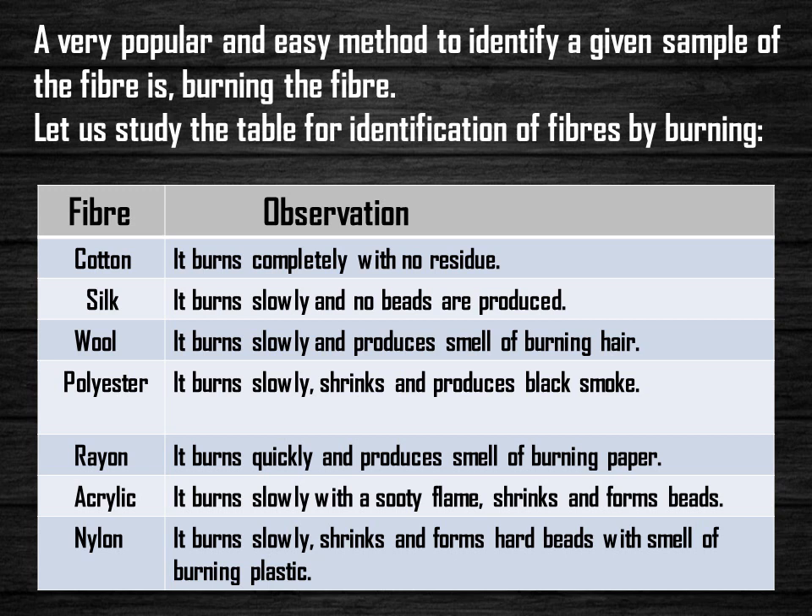Cotton burns completely with no residue. Silk burns slowly and no beads are produced. Wool burns slowly and produces the smell of burning hair. Polyester burns slowly, shrinks, and produces black smoke. Rayon burns quickly and produces the smell of burning paper. Acrylic burns slowly with a sooty flame, shrinks, and forms beads. Nylon burns slowly, shrinks, and forms hard beads with a smell of burning plastic.